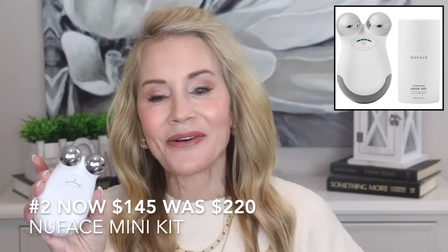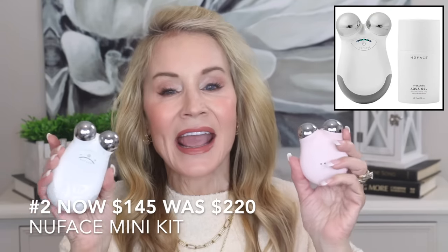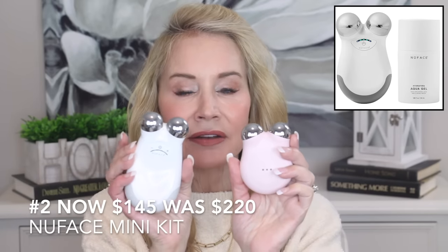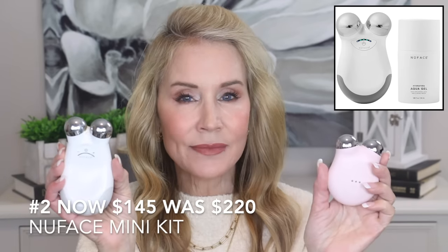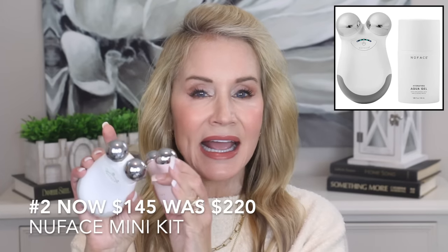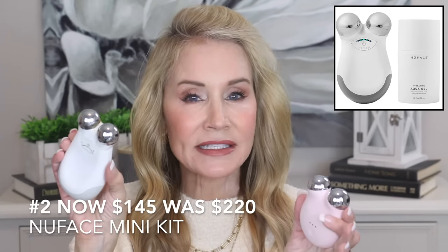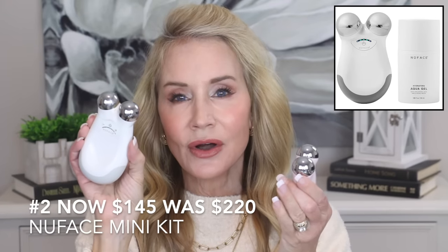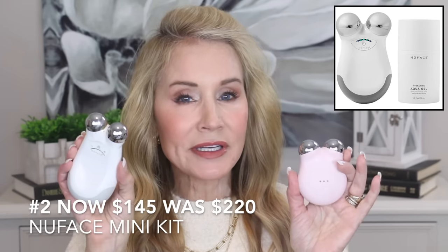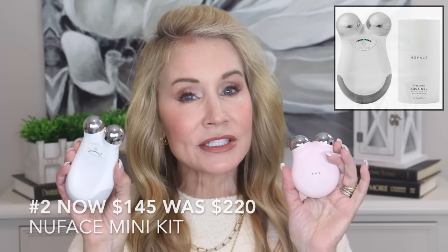If you'd like to try microcurrent but don't want to make that larger investment, they also have a NuFace mini kit. The mini is smaller and better for travel, but both units do exactly the same thing to your skin. The larger one is more expensive because you can remove the head and add other microcurrent devices, but even though I own all those devices, I just use the main unit anyway. So the NuFace mini may be a great way to save some money.